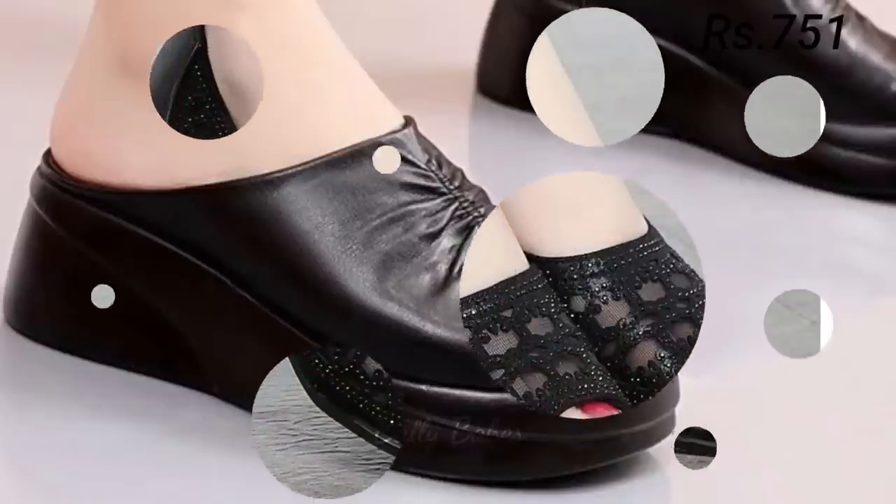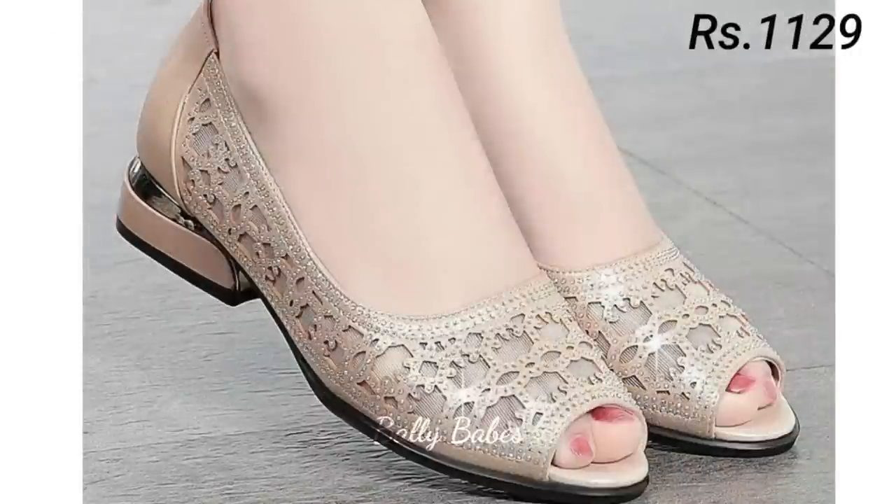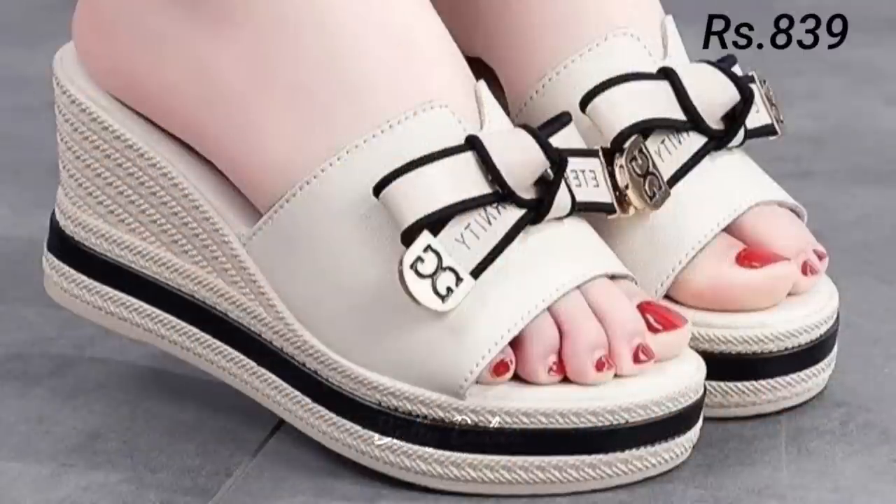Heels are a classic choice for any formal occasion, from weddings to business meetings. They add height and elongate your legs, making you feel confident and powerful. Some popular types of heels include stilettos, kitten heels, and block heels.